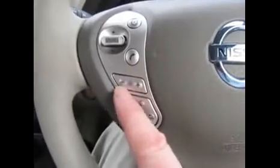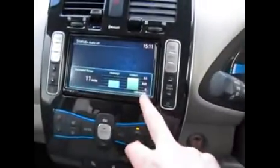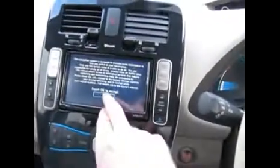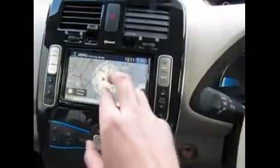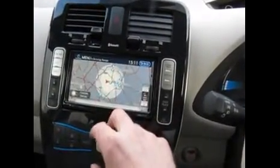We have sat nav, voice activation, and we can control the sound from here. Bluetooth phone — all these functions can be controlled from here as well. We have a single-slot CD player. We also have a range display showing your current destination alongside the range you have left in the car.